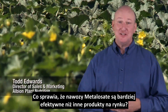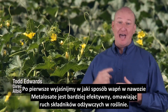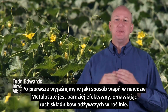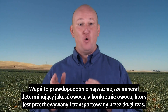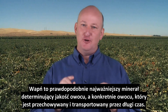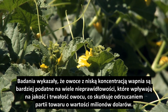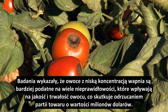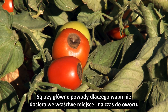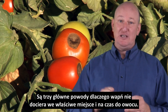So what makes Metallisate more effective than any other product on the market? Let's begin by explaining how Albion's Calcium Metallisate is more effective by talking about plant nutrient movement. Calcium is perhaps the most important mineral determining the quality of fruit, particularly in fruit that is shipped or stored for long periods of time. Research has shown that fruits with low calcium concentrations are more susceptible to many disorders affecting their quality and shelf life, costing the industry millions of dollars every year when fruit is rejected.